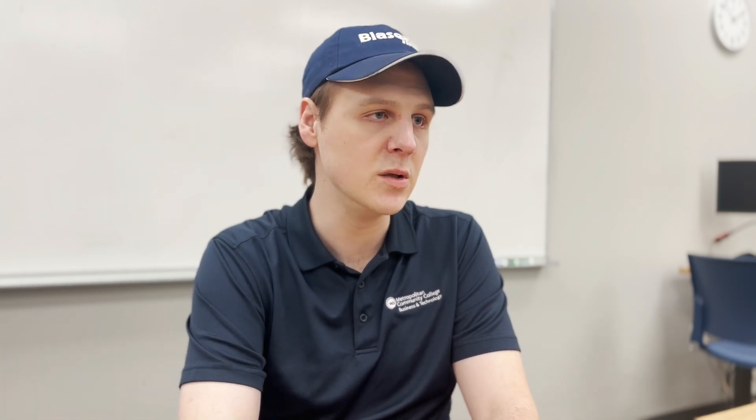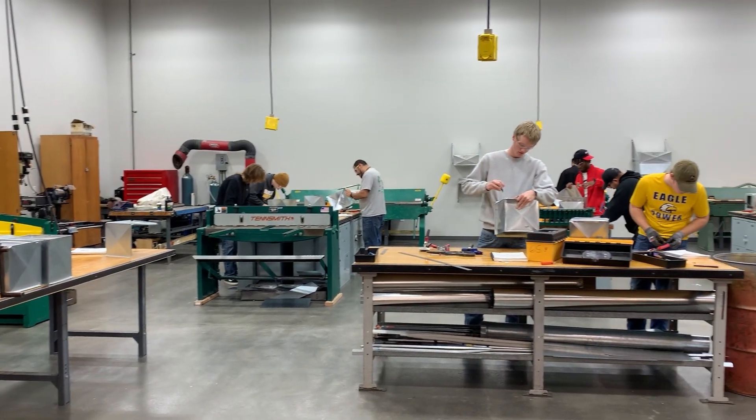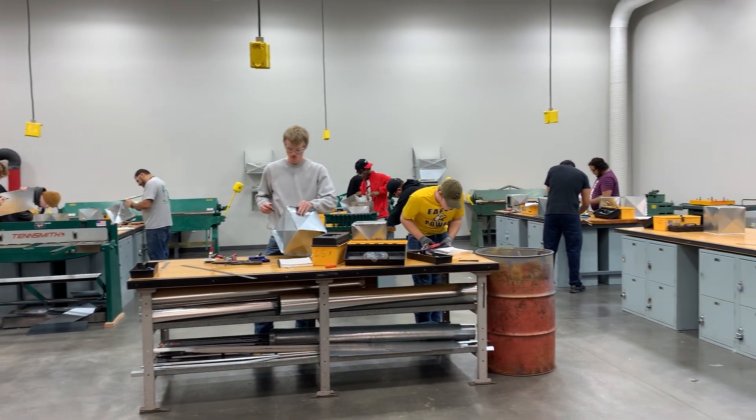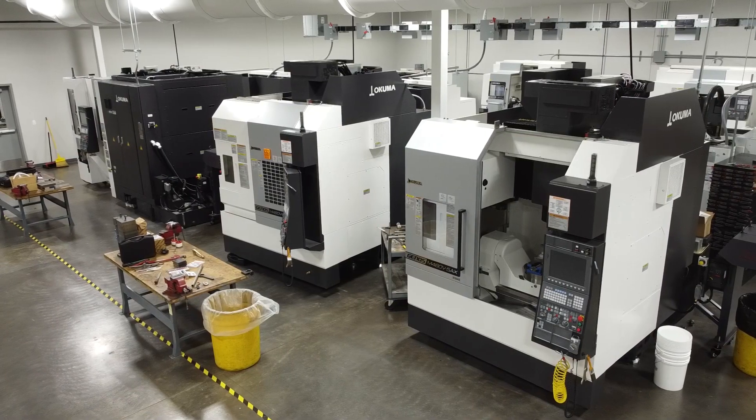My name is Eric Moore here at Metropolitan Community College. I'm the lab technician in our CIM department — Computer Integrated Machining Manufacturing. Here in this facility we work at the ATSI, Advanced Technical Skills Institute, and the purpose of this building is for trade skills. In CIM you're talking about Bridgeport mills, CNC machines, all of the stuff that you're going to find in a manufacturing environment.